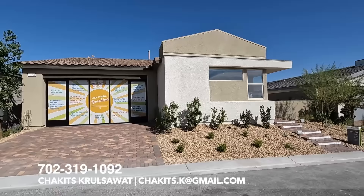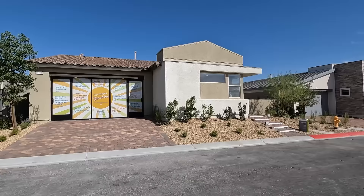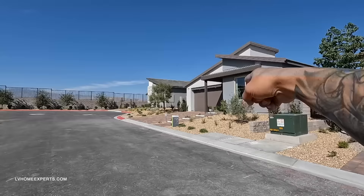All right, what's up everybody — another day, another property home tour. If this is your first time tuning into this channel, my name is Chuck with Cruzwell Simply Vegas, licensed real estate agent out here in Las Vegas, Nevada. Today we're going to check out this neighborhood and this property by Tri Pointe.